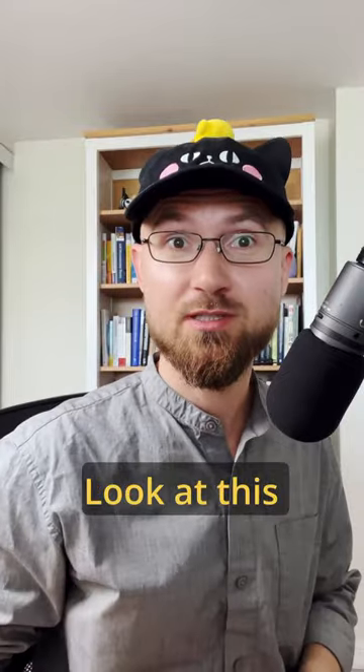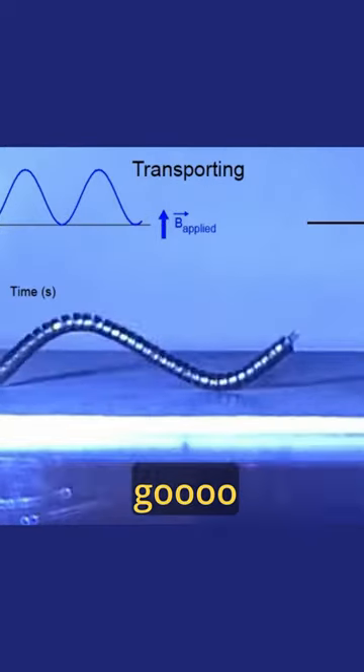Let's check out some cool robot videos! Look at this wormy guy go! Isn't he adorable?